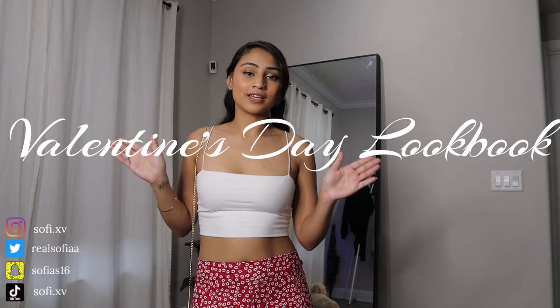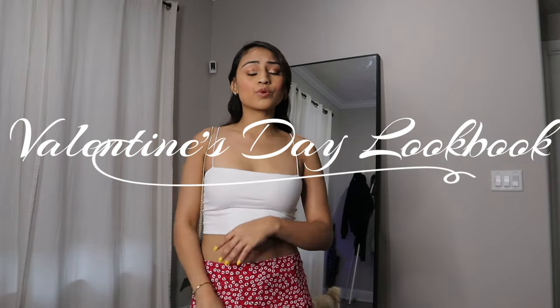Hello you guys and welcome back to another video. In today's video we're going to be doing a Valentine's Day lookbook, and this is going to entail a bunch of looks from casual, classy, sexy, to a night out with your friends or with your boo. We have a lot of looks so let's just get right into the video.